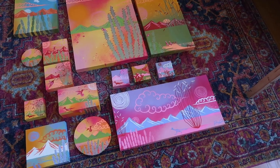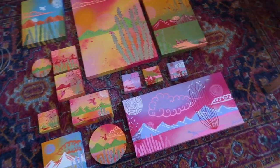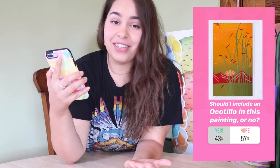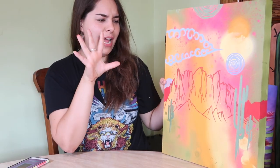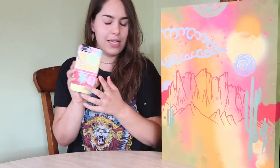The next step would be adding in more plants, cacti, and botanicals. I asked if I should include an ocotillo in this painting — a lot of my other pieces from this collection do have one — and 57% of you voted nope. I really do think that worked out well because I don't see an ocotillo going hand in hand well with this painting.